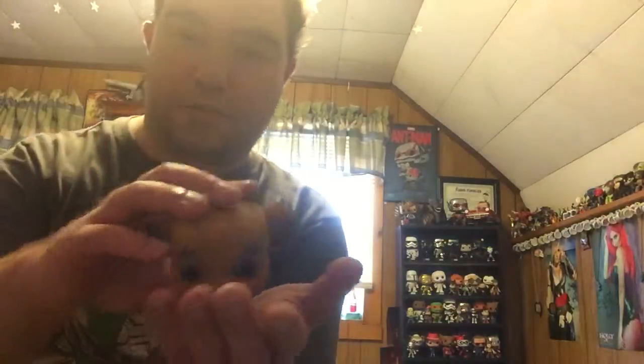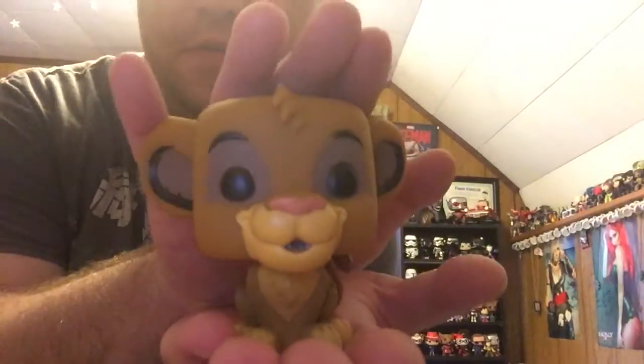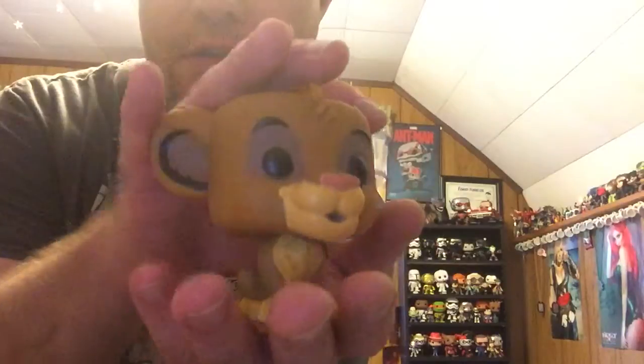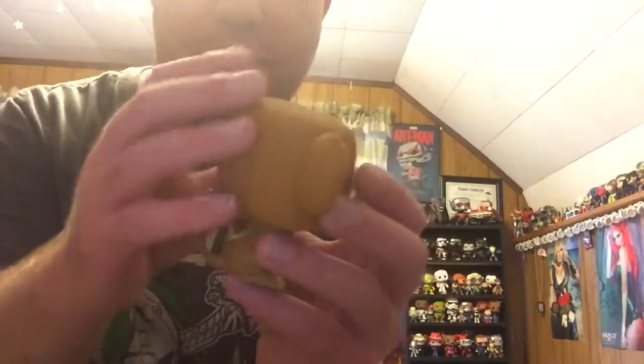And that is Simba. He looks very happy. He's got his eyes, his nose, everything. He's got his little tail in the back. It's not a flocked Simba, which I was kind of hoping that it would be, but I guess I have to look a little bit harder to find one of those.